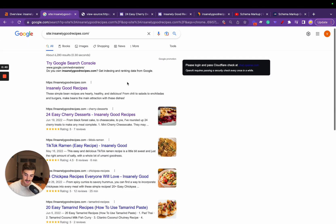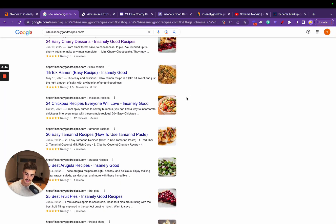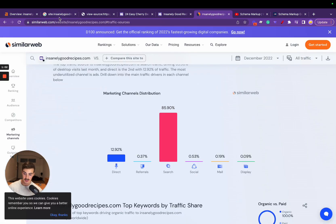I'm going to go over their schema markup and rich results, which are essentially what makes it so these images appear in search results — the ratings, all of that. It's pretty crazy that a recipe site, which you would think is a simple site to create, essentially dominates search engines.